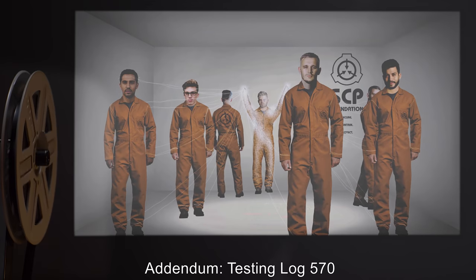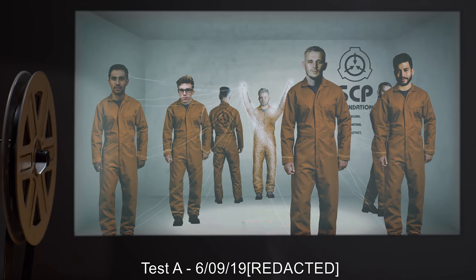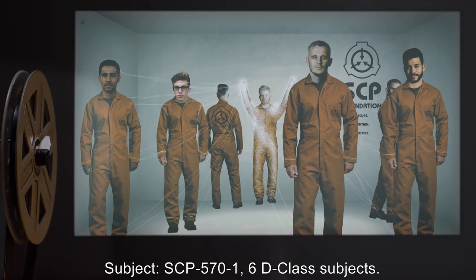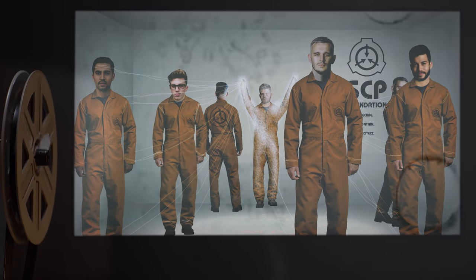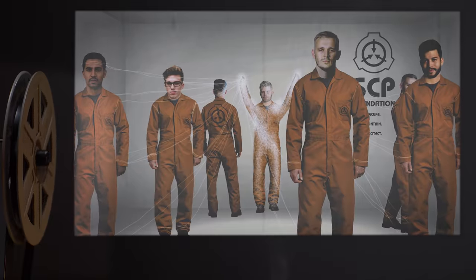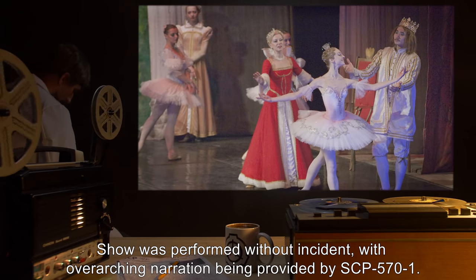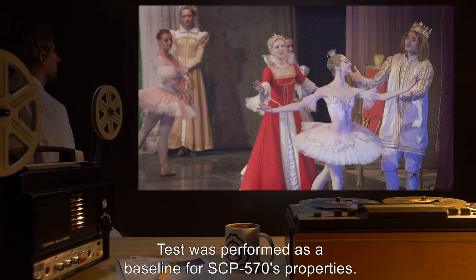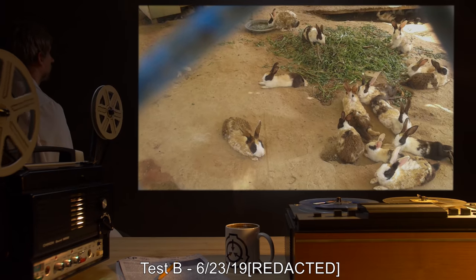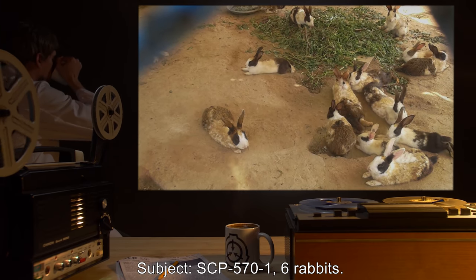As of 09/18/1976, SCP-570 has been classified as Safe. Addendum — Testing Log 570, Test A, 6/09/19: Subject: SCP-571, six D-class subjects. Procedure: SCP-571 was instructed to perform Cinderella using D-class personnel. Results: Show was performed without incident, with overarching narration provided by SCP-571. Analysis: Test was performed as a baseline for SCP-570's properties.